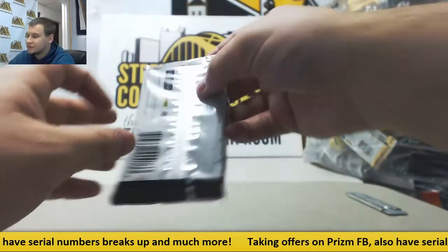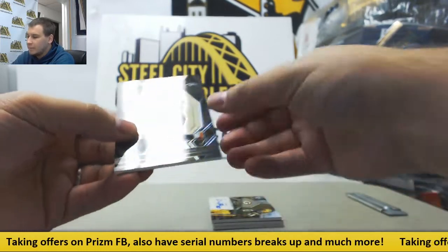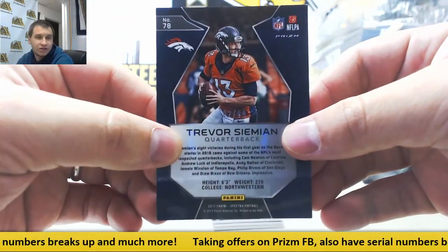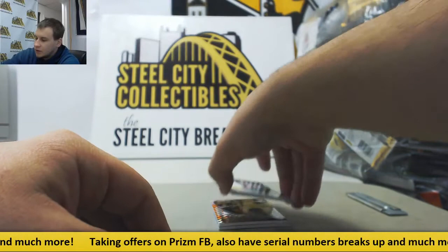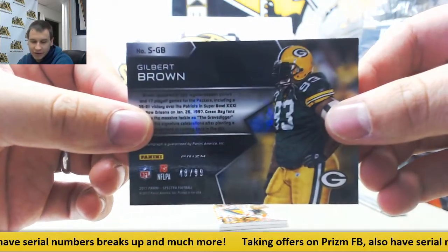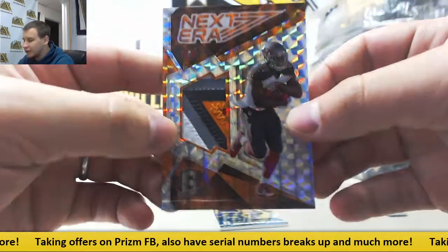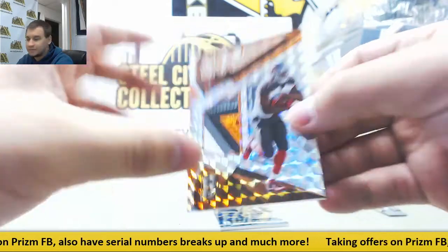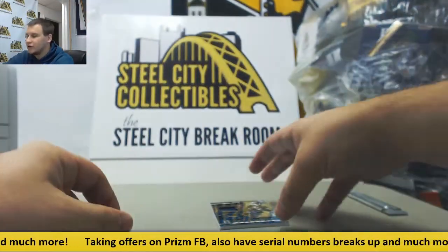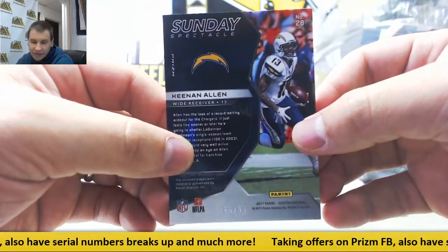Let's finish off this box. Base for the Broncos, Trevor Simeon. 2 of 99 for Robert J. Nice autograph here, Gilbert Brown for the Packers. 48 of 99 for Gary T. Nice patch — orange patch, OJ Howard, Next Era for the Buccaneers. That is 5 of 5 — that goes to Robert J., congrats. And finish off with a blue jersey, Keenan Allen, Sunday Spectacle. 66 of 99, that goes to Patterson R.